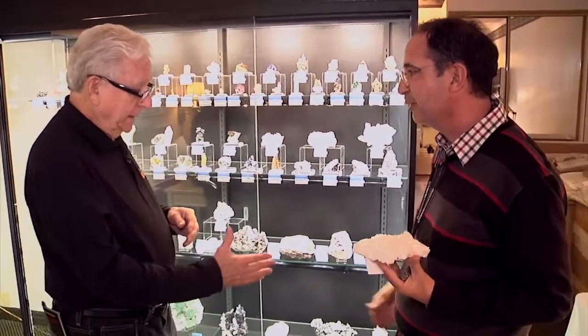Okay, Bob, always a pleasure. Thank you. Nice to meet you. Enjoy Tucson and Arizona.